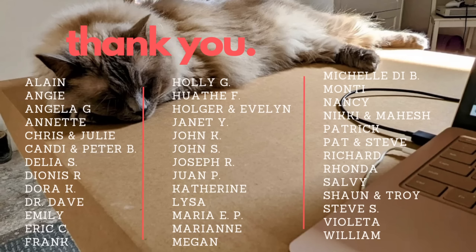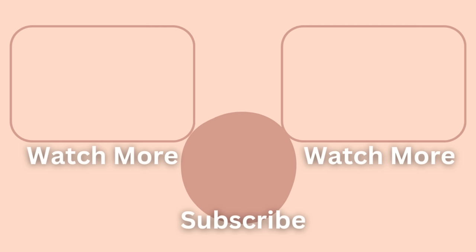Thank you so much to our Patreons for their generosity — your extra support is really appreciated. We have a lot more content for you to enjoy. If you would like to continue watching other home tours, please click here. If you would like to watch the videos of our own purchase and renovation story, click here. Please remember to like, comment and subscribe, and we'll see you next time. Ciao!